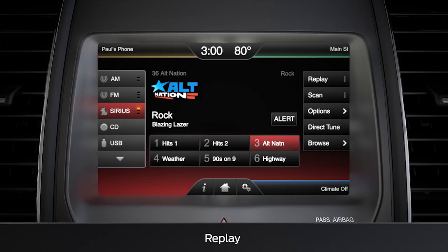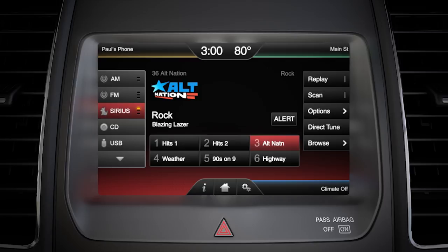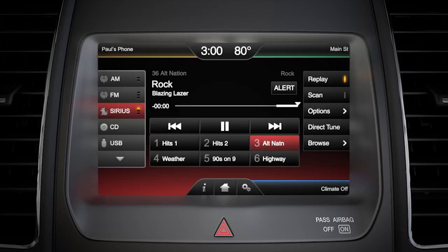Replay allows you to re-listen to up to 44 minutes of previous content, in case you missed what was said or want to re-hear a song. To do so, press the replay button to turn it on. The system will begin storing content once it's been turned on. To replay a song, just tap the Seek Back button once, and it will jump back to the prior song.